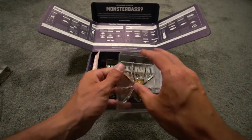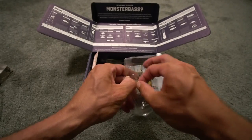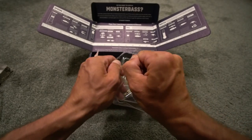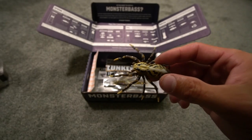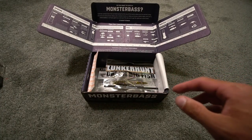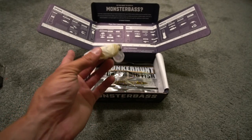I know you guys like these unboxing videos and I do appreciate you taking the time to watch — last month we got like 3,000 views. Out of the package now. To recap what we have so far: the Phantom Spider, the Popping Frog — both quarter-ounce — and the Yappa Bug. Three really good topwater baits so far.